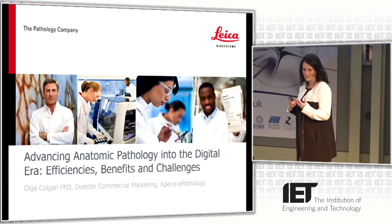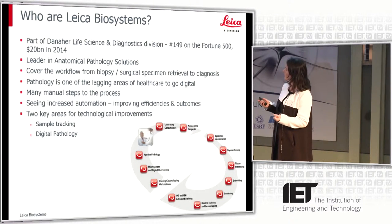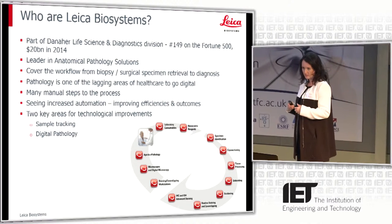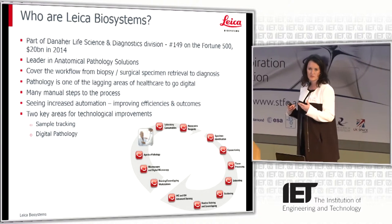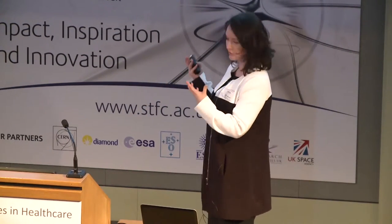I'm looking at it from the anatomic pathology side of our business within Leica Biosystems. To give you a little bit of background, Leica Biosystems — people may have heard of Leica and automatically think of cameras or microscopes. We all originally came from the one company, and Leica Biosystems are specifically focused in the healthcare industry. We're part of the Danaher Corporation, in the Life Science and Diagnostics Division.